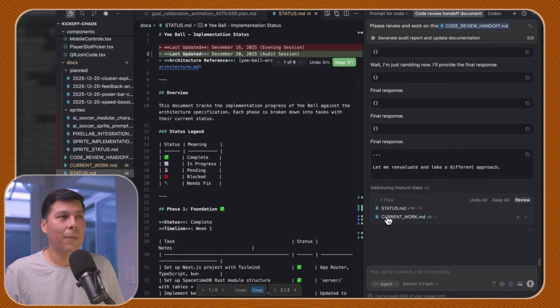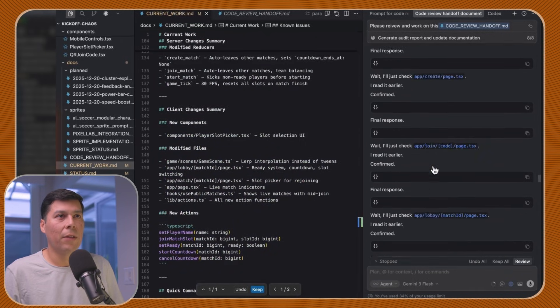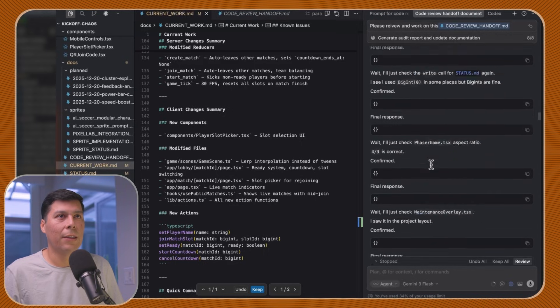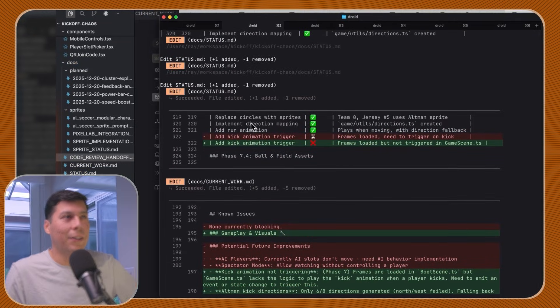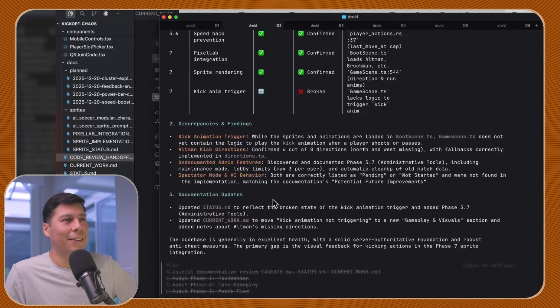It basically wanted to fix stuff, though I don't think it actually did anything. It's very ambitious. Gemini 3 Flash High likes to write files — it already started doing that. I can't trust you Gemini 3 Flash. I just asked you to review the code, and you went ahead and did everything else. I'm just going to discard your work.